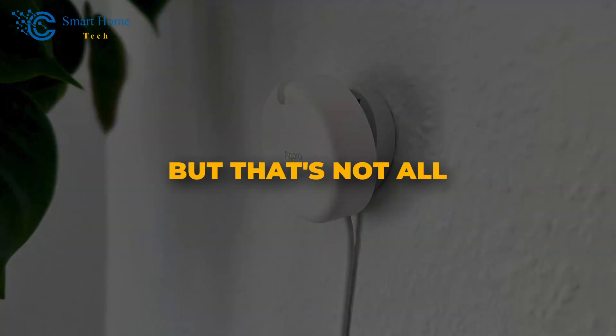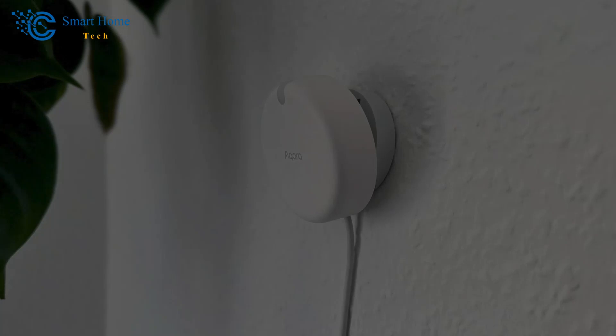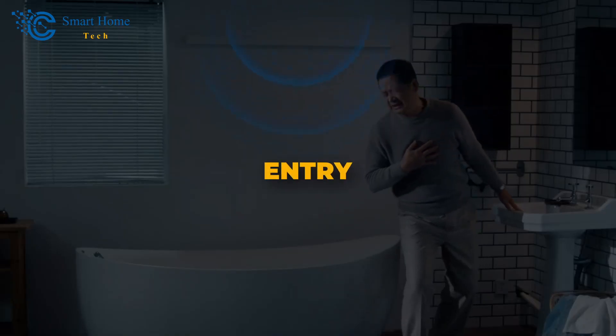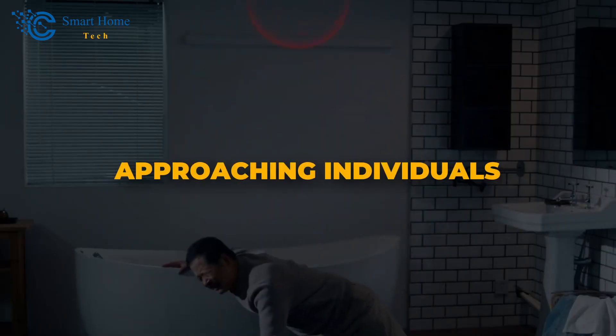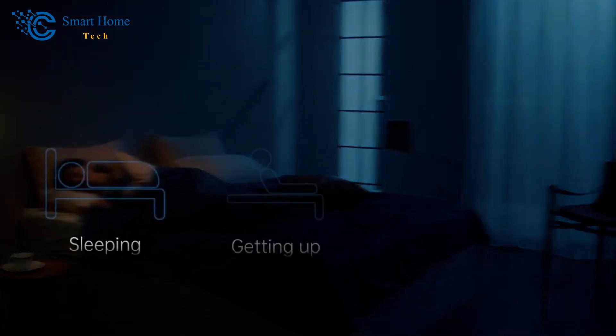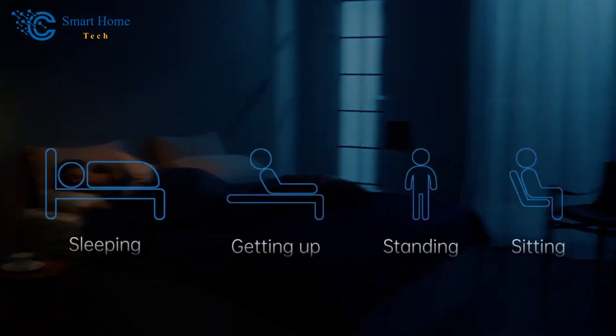But that's not all. The sensor can also track multiple targets in real time and supports customizable zone settings. Whether it's detecting people, falls, entry, exits, approaching individuals, or even illumination changes, this sensor has got it all covered.